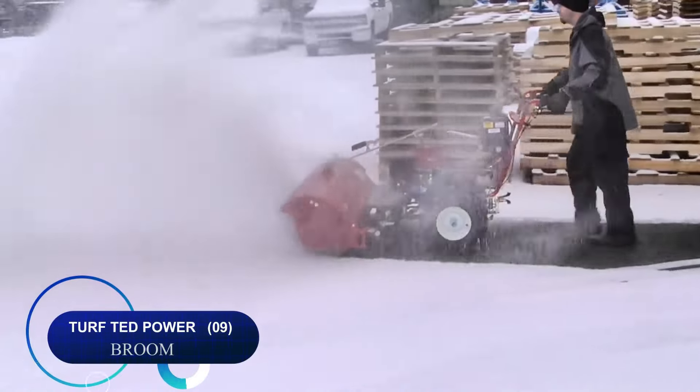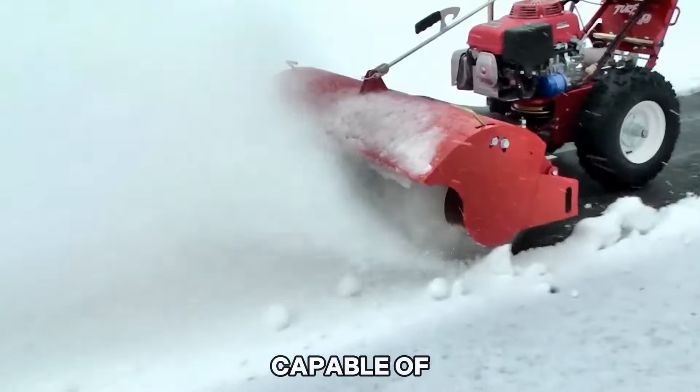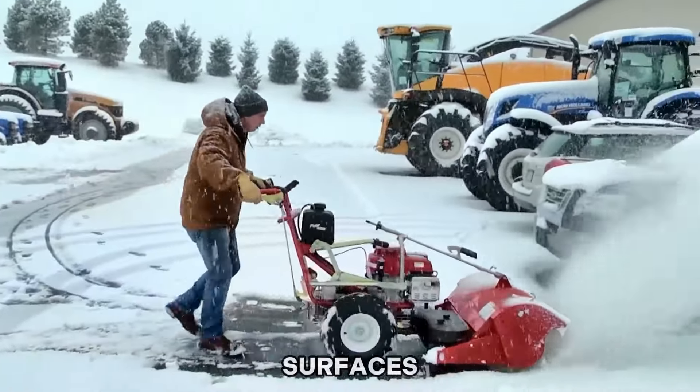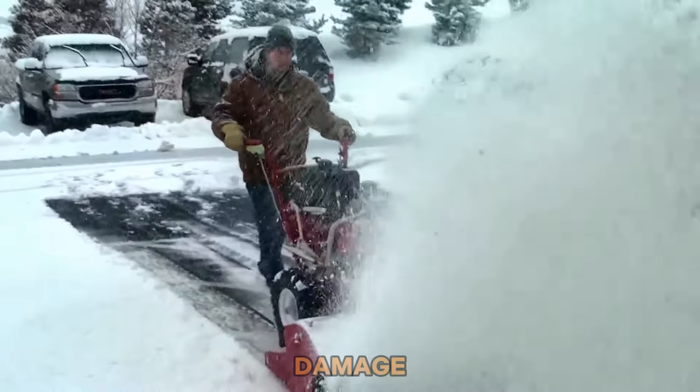Number nine: the Turf Tech power broom is a versatile professional grounds care machine capable of sweeping debris and snow from hard and textured surfaces, as well as sweeping and dethatching turf, all while removing snow without causing damage.